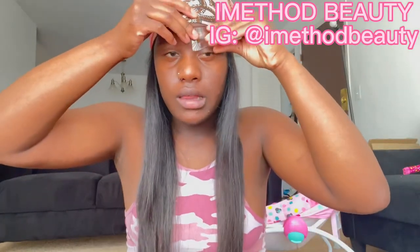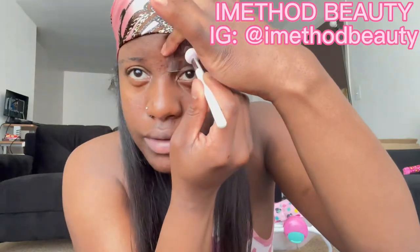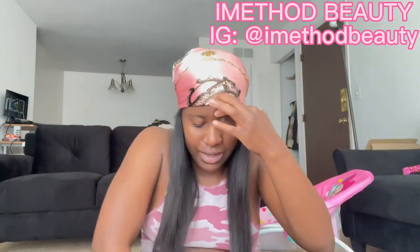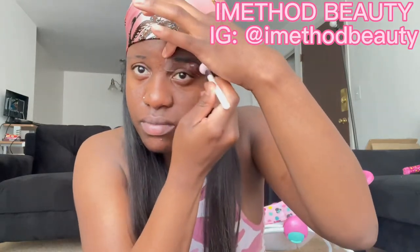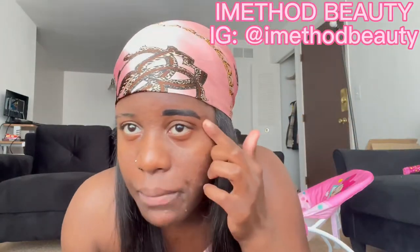It goes like this, so let me brush my eyebrows. Oh okay, let's see. I can make my own eyebrows and I can make them dark enough. Look at it — I think I put too much on there.